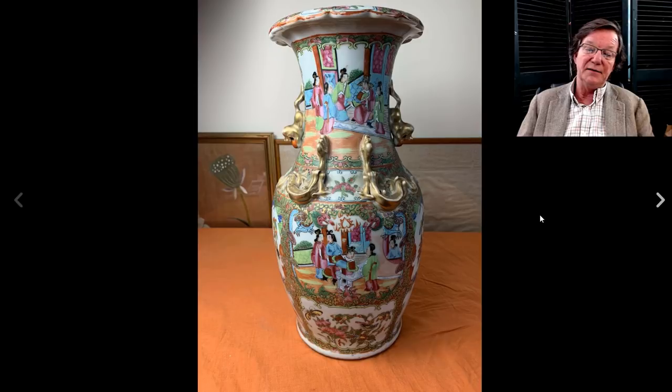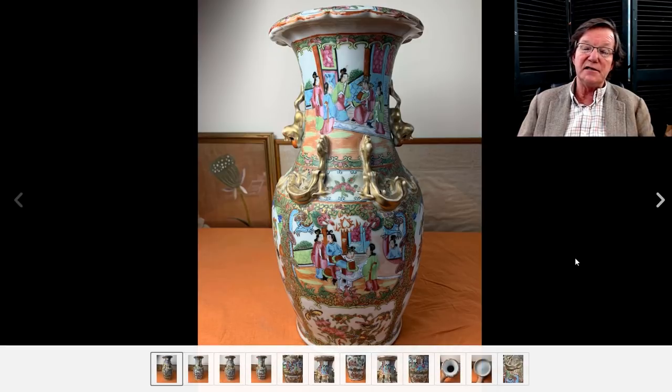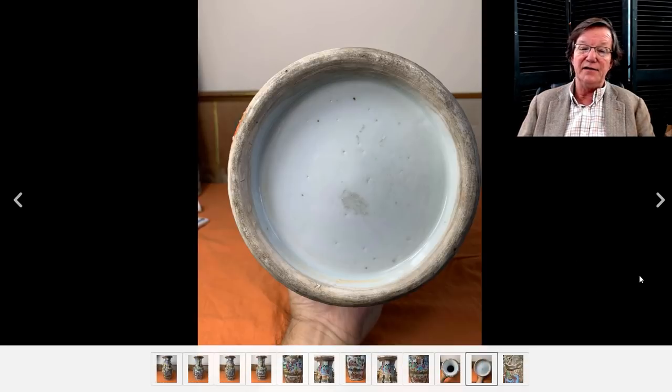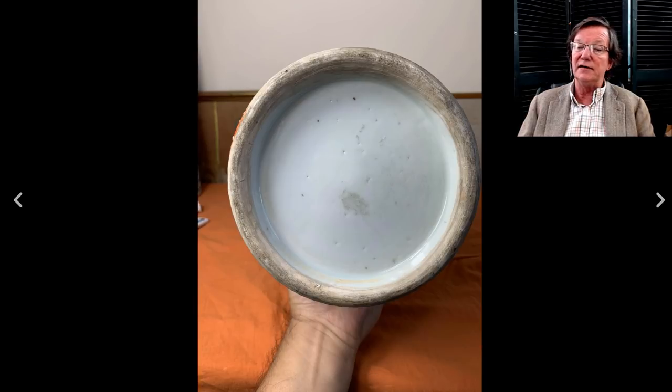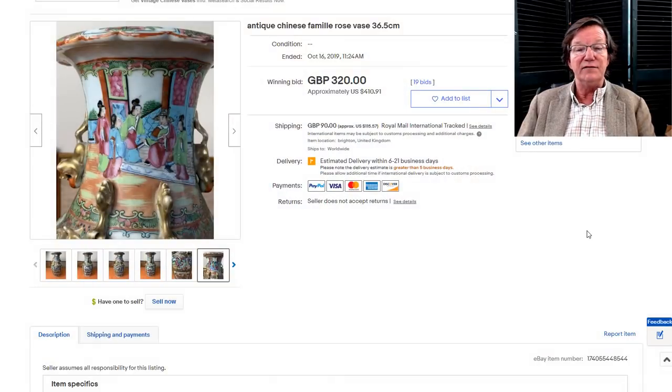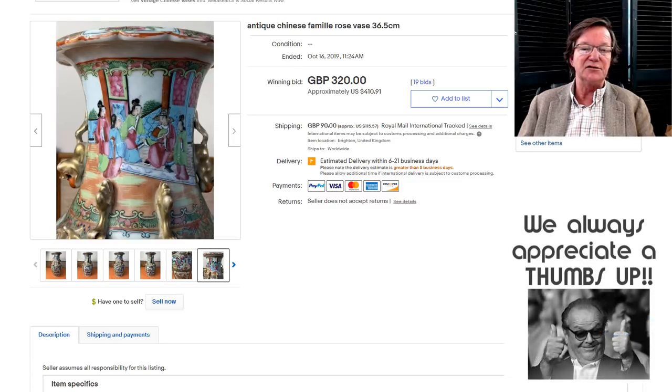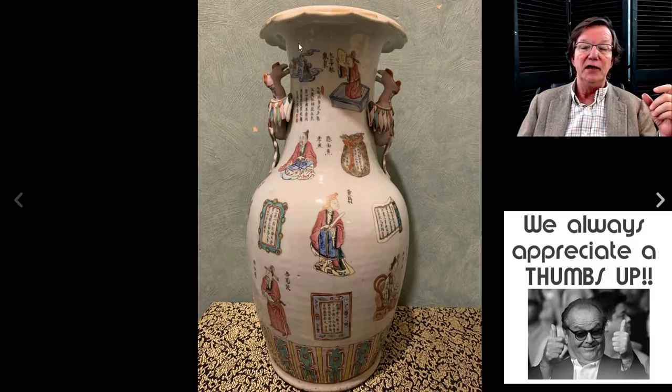Here's another rose medallion vase with chimeras and foo lions running down the neck, a shaped foliate rim mouth — it's got everything. It hadn't been drilled, and it's a nice-looking vase. It went for $410, and it was about 14 to 15 inches tall — not a huge one. As we all know, once they get over 20 inches the prices go up a lot, especially in the 24 to 30 inch range, where they triple very quickly in value.